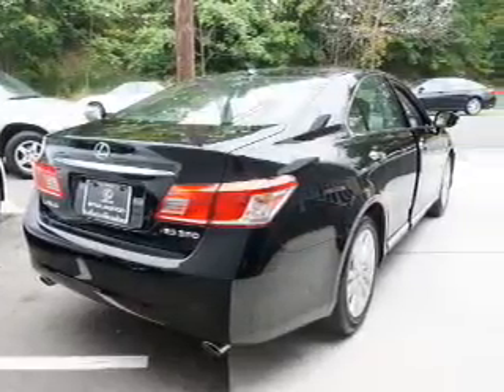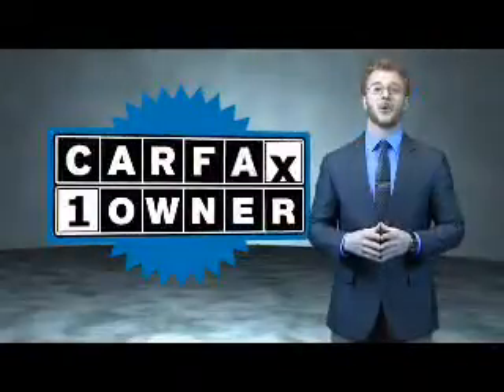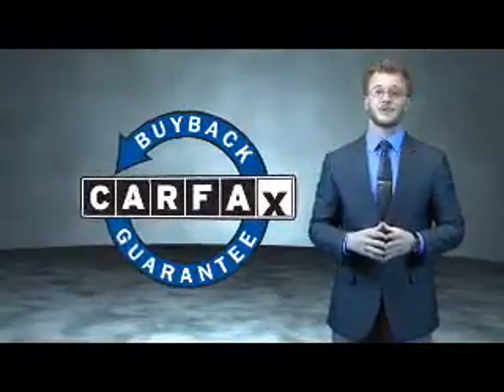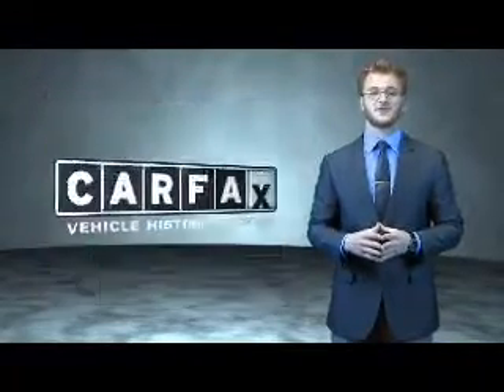Let us put you in the driver's seat today. Call or click to contact us. This is a Carfax 100 vehicle which qualifies for the Carfax Buyback Guarantee. Be sure to find a complimentary copy of the Carfax Vehicle History Report online or contact the dealership.